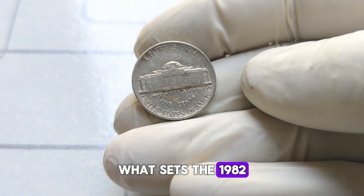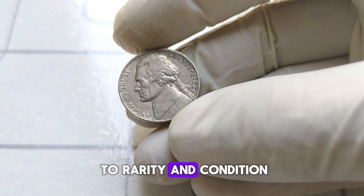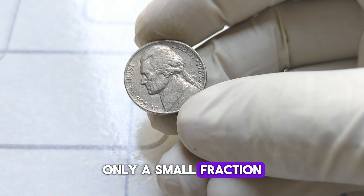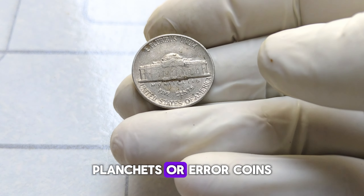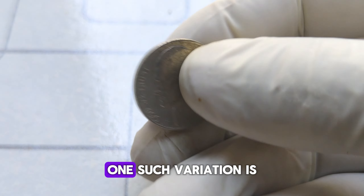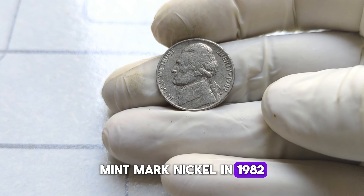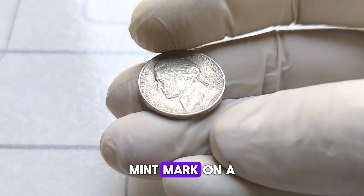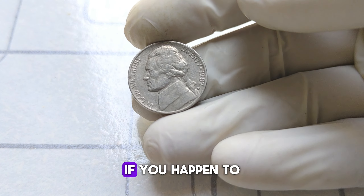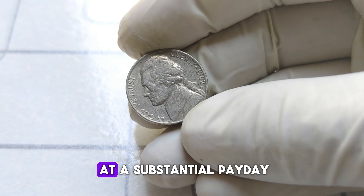What sets the 1982 Jefferson nickel apart from other coins? It all boils down to rarity and condition. While millions of these nickels were minted, only a small fraction were struck on special planchets or error coins, resulting in variations highly sought after by collectors. One such variation is the No-P mint-marked nickel — in 1982, the Philadelphia Mint accidentally omitted the P mint mark on a small number of nickels, making them incredibly rare. If you stumble upon one, you could be looking at a substantial payday.